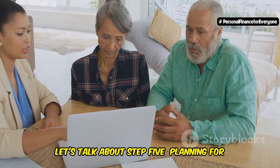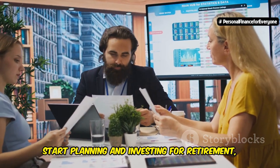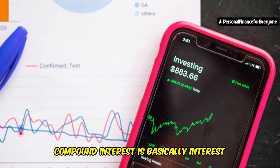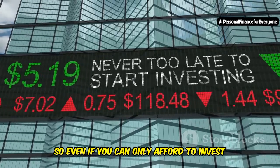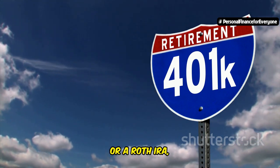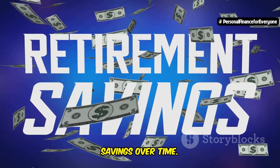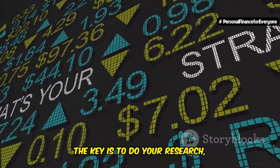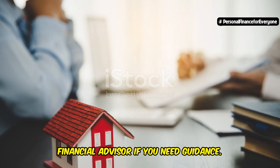Let's talk about step five: planning for retirement and investments. The earlier you start planning and investing for retirement, the better off you'll be in the long run. Time is your greatest asset when it comes to investing, thanks to the power of compound interest — interest earned on interest. The longer your money is invested, the more it has the potential to grow exponentially. A great place to start is with a 401k or a Roth IRA, especially if your employer offers a matching contribution. Once you've maxed out your retirement accounts, you can explore other investment options like index funds, ETFs, or even real estate. Understand your risk tolerance, diversify your investments, and don't be afraid to seek help from a financial advisor.